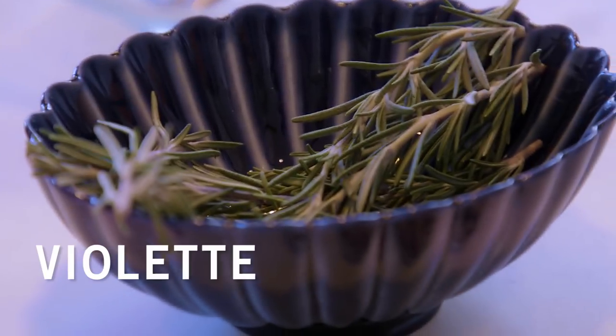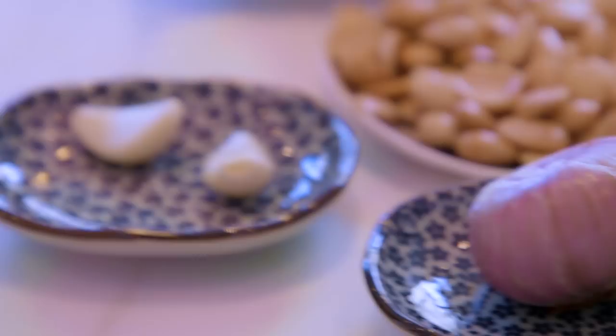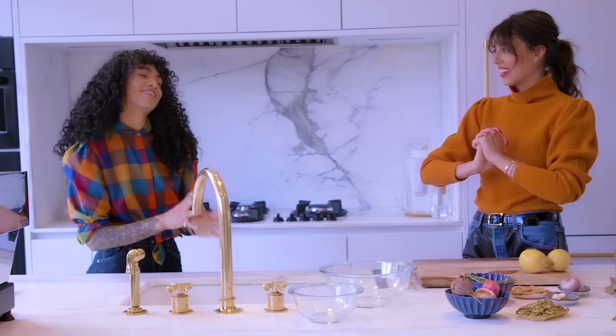Hey guys, this week we are back with our favorite Sophia and she's gonna cook an incredible easy recipe for us. Salt, rosemary, and six beets — six medium-sized beets. And four ingredients, that's all. Sophia, I'm so happy to have you back, I think everybody's very excited. So nice, I'm so happy to be here.